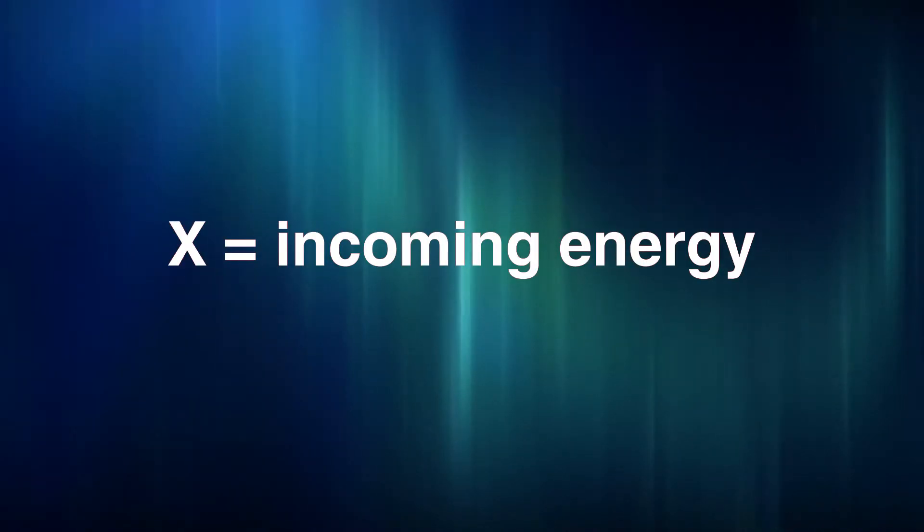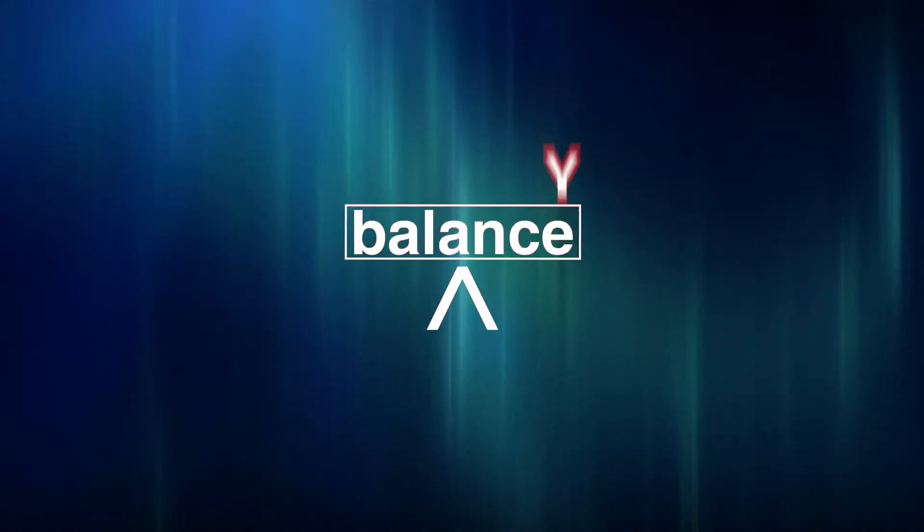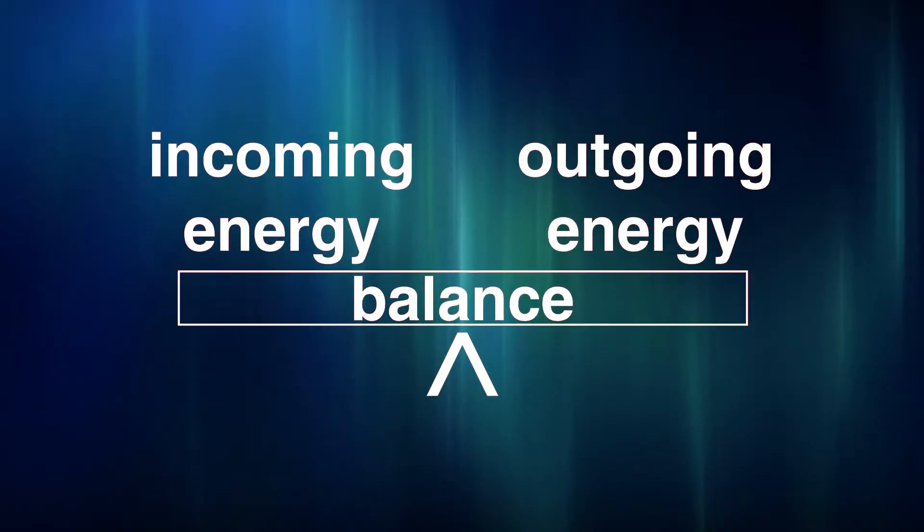Earth's energy balance is really just that — it's a balance between the amount of energy that's coming in and the amount of energy that's leaving the Earth. Balancing Earth's energy budget is a lot like balancing an equation, where X is incoming energy and that has to equal Y, which is outgoing energy. When these two are equal, we say Earth's energy is in balance.